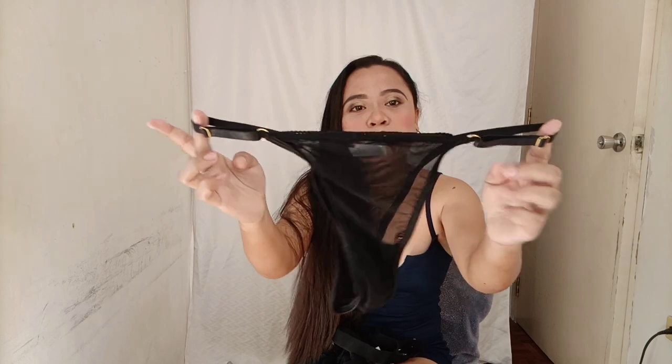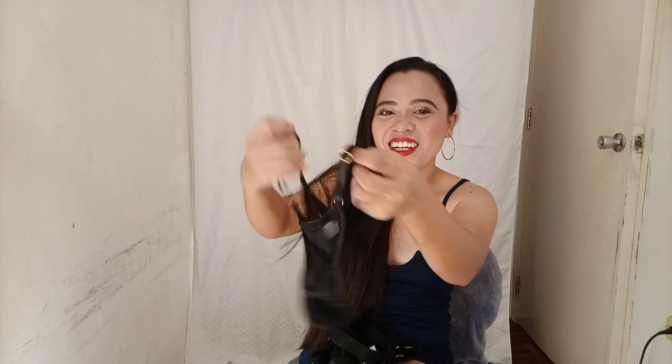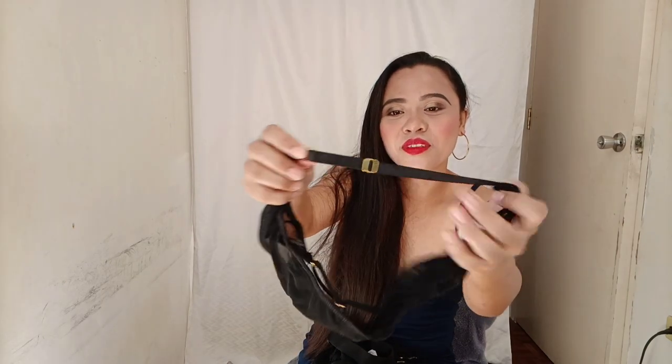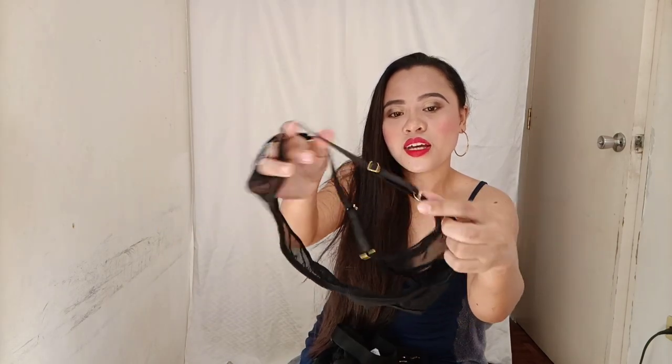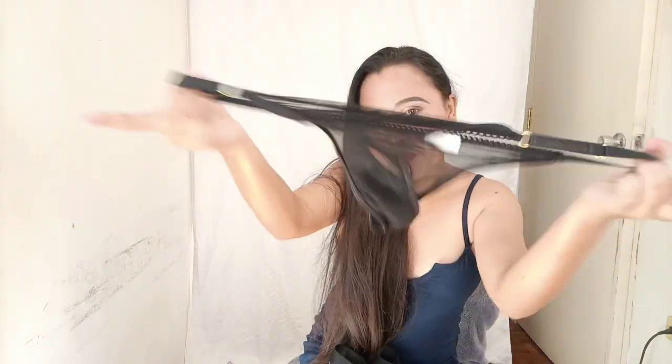Next lingerie set and it's color black. I'm going to show you the bottom first — it looks super cute. And this one comes with adjustable straps here on the side of the bottom, and it comes with a gold detail here. The stockings are super cute — I like it. It's a mesh, super cute panty.